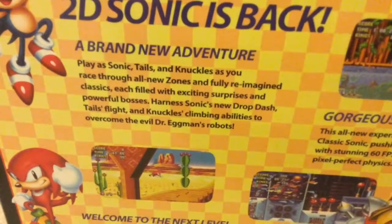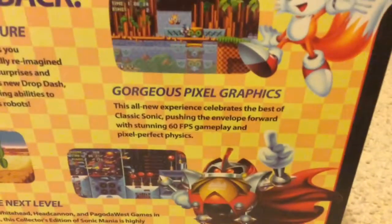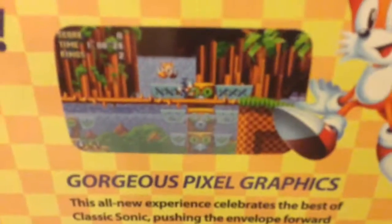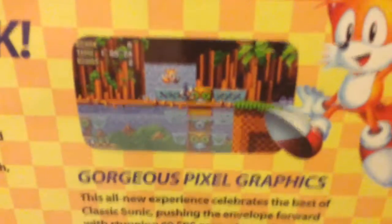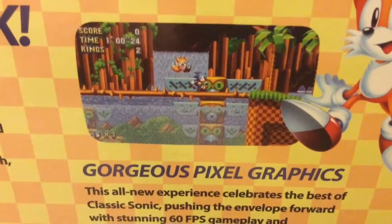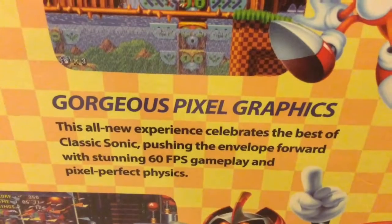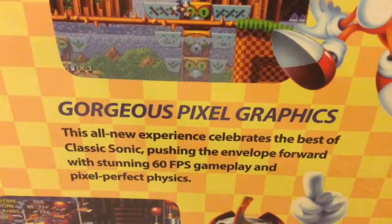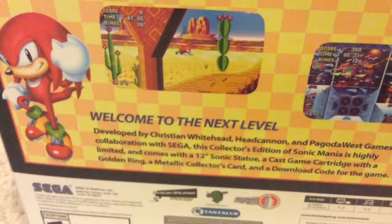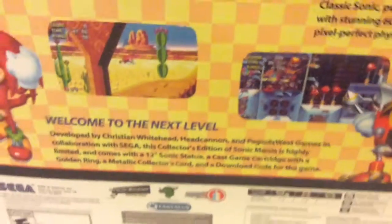Features include the new drop dash, Tails' flight, and Knuckles' climbing to overcome Dr. Eggman's evil robots. Gorgeous pixel graphics — that picture looks a lot better in person than up close. This unique experience celebrates the best of classic Sonic, pushing the envelope forward with stunning 60 frames per second gameplay and pixel-perfect physics. Developed by Christian Whitehead, Headcannon, and Pagoda West Games in cooperation with Sega.